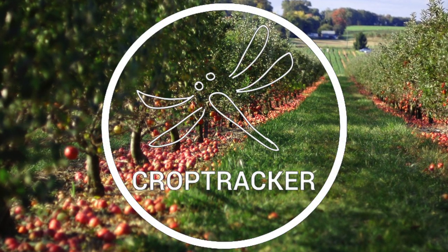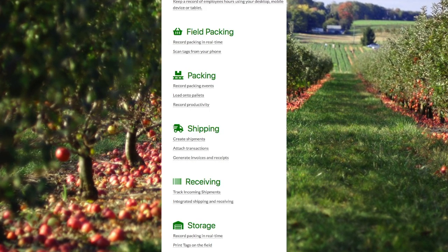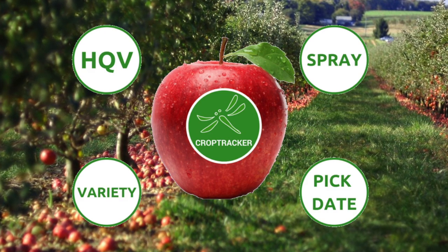When you use HQV with CropTracker, information from scanned apple harvests can be connected with information from other CropTracker modules, like the apple's variety, pick date, spray information, and more.